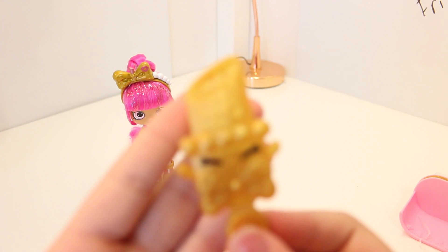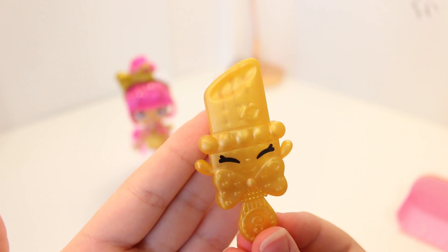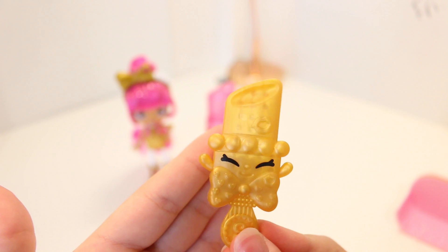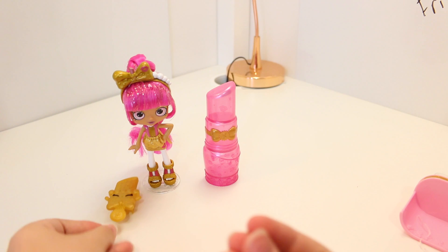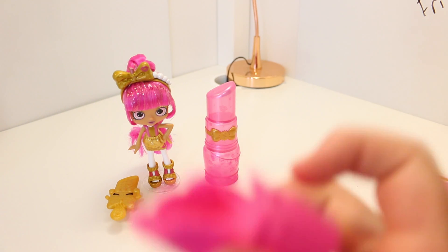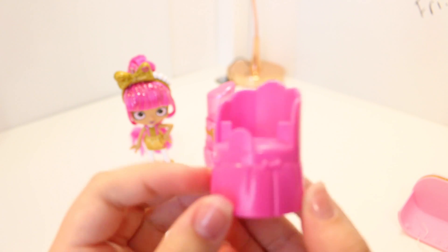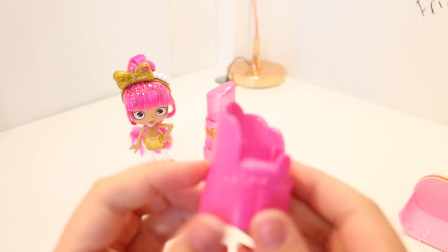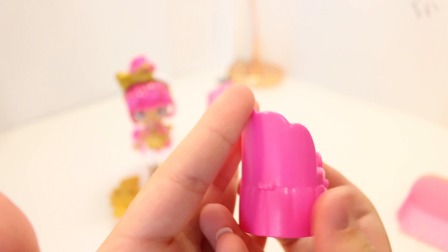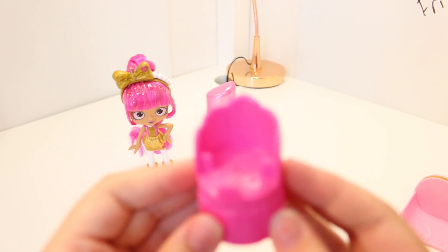Here is her hairbrush. It's this cute gold little lipstick shape, very pretty with a big bow tie, so you can totally just brush her hair. And here is a seat that she can sit on, or that customers can sit on so she can do their makeup. It's very pretty and the Shoppies dolls fit perfectly in here. It has a sheet underneath it and little bows — very nice.